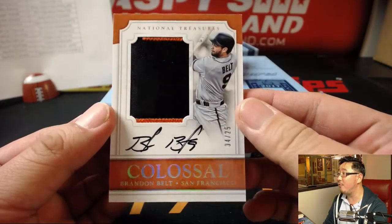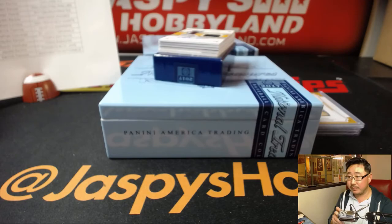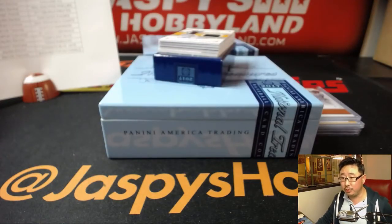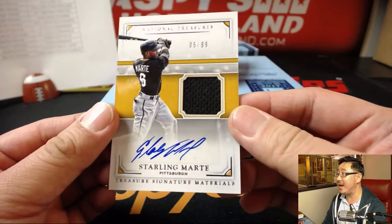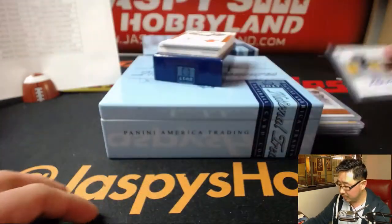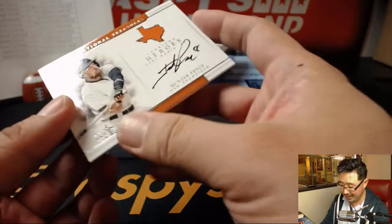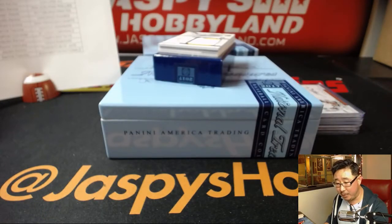Next up is Brandon Belt, 4 out of 25, two-color patch Colossal — that goes to the Giants. Oppo Joe Mojo going to William with the Giants. 5 out of 99, Relic and Autograph — Starling Marte, another Pittsburgh Pirate for Joe P. Next up, Hometown Heroes: Hunter Pence from Fort Worth, 28 out of 49 — that goes to the Giants, another Oppo Joe Mojo for William L.